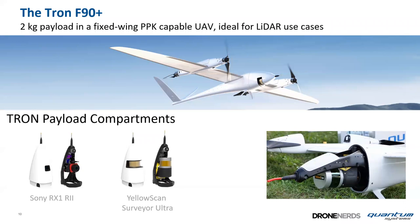For the Tron we offer two different payloads: the Sony RX1 R2, a photogrammetry payload with PPK used mainly to colorize LiDAR data after the LiDAR mission, and the YellowScan Surveyor Ultra LiDAR. These are flown as two separate flights with the same weight and balance.